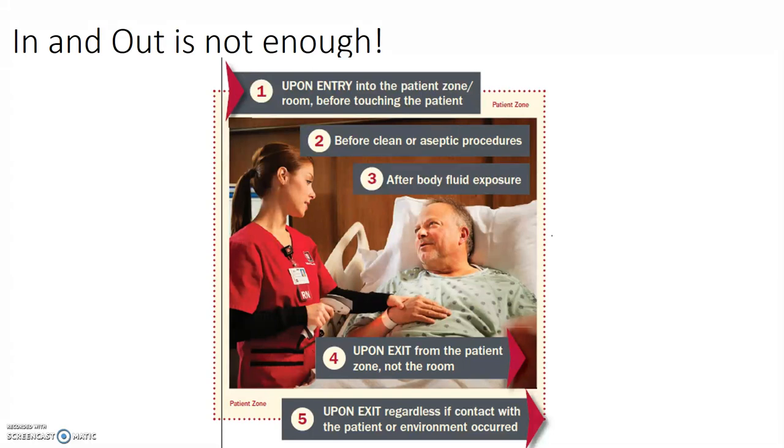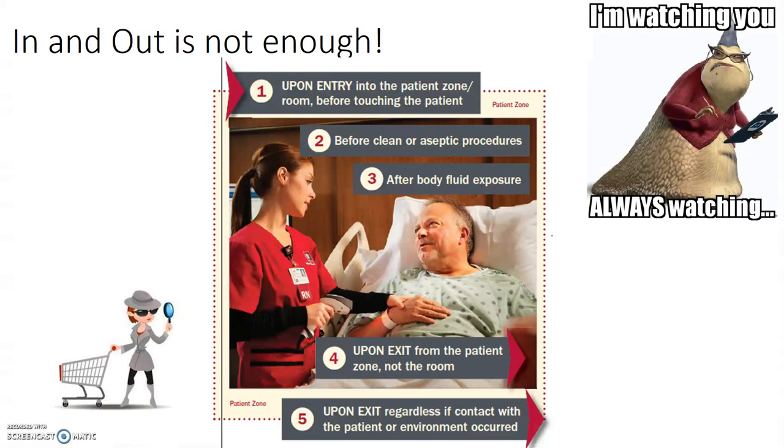There are no exceptions to this. IU has an anonymous hand hygiene observer program to improve adherence, and there are point people at each facility to handle questions and assure the system is running appropriately.